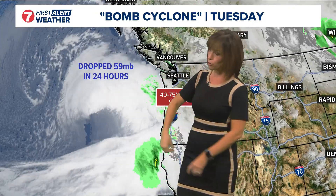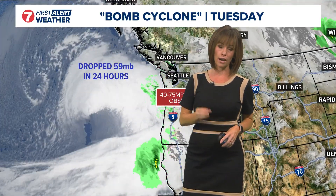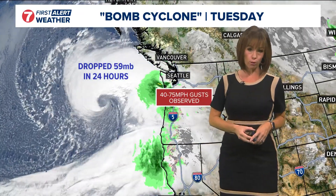And that's exactly what happened off the Northwest coast last night. Remember the parameter is 24 millibars in 24 hours — this system, I saw some estimates said it dropped 59 millibars in 24 hours. That is intense rapid intensification, and yes it did cause wind gusts upwards of 70 miles per hour across portions of western Washington.